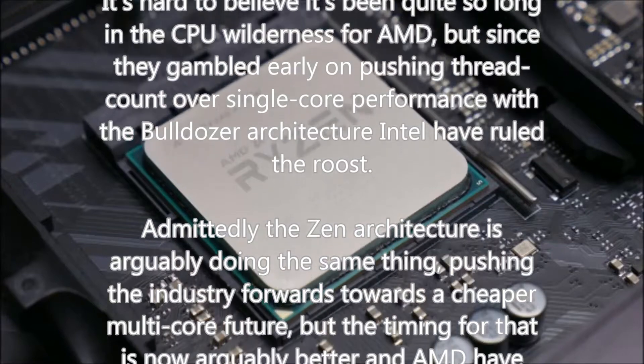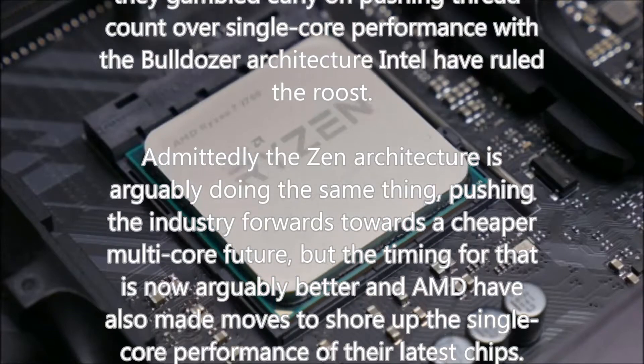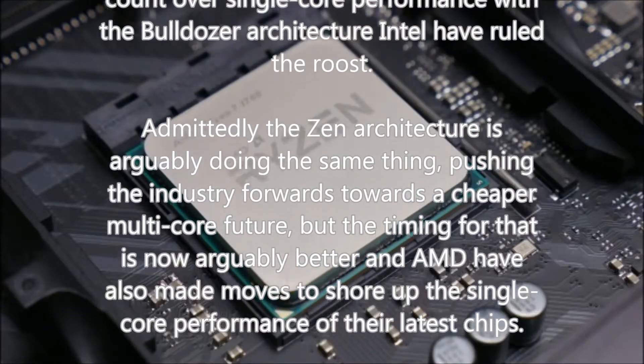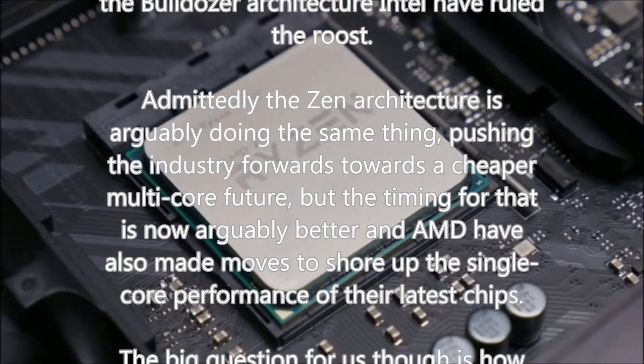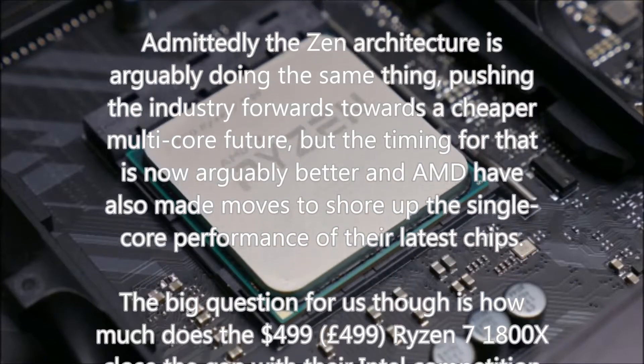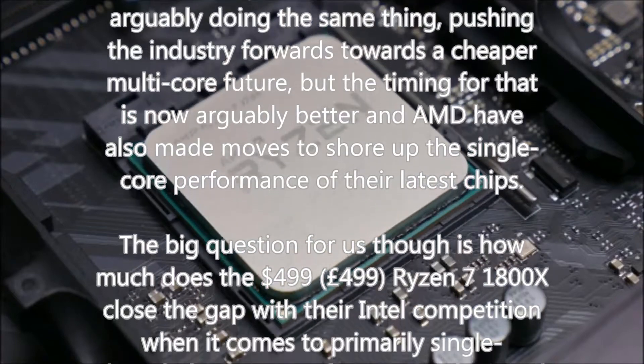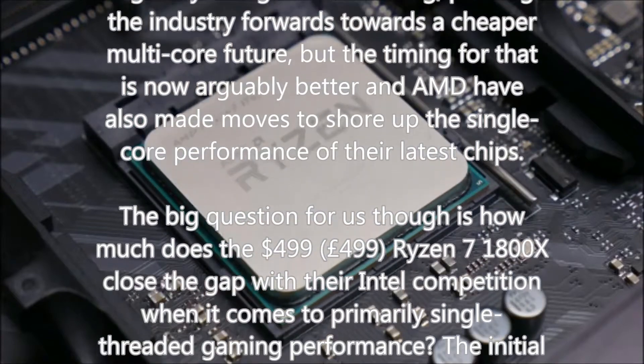The big question for us though is how much does the $499 Ryzen 7 1800X close the gap with Intel competition when it comes to primarily single-threaded gaming performance? The initial noises at launch weren't great, so have things leveled out now a few weeks later?